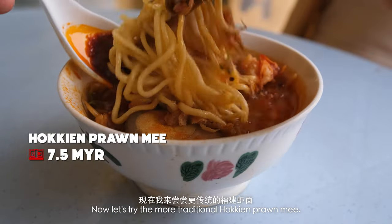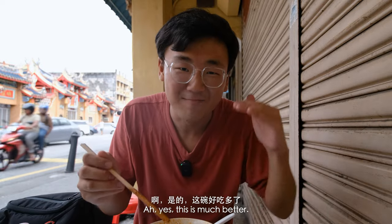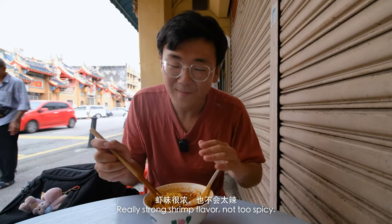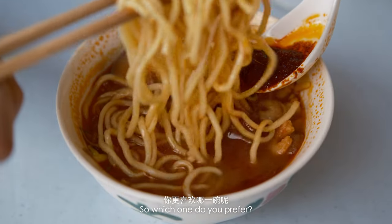Now let's try the more traditional Hokkien prawn noodles. This is much better — really strong shrimp flavor, not too spicy. I definitely prefer a more soupy noodle dish.